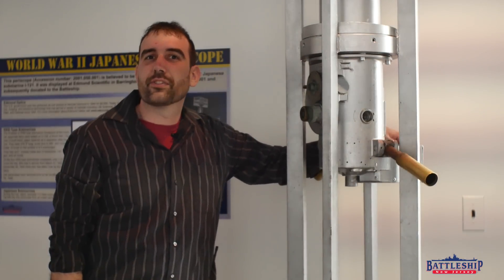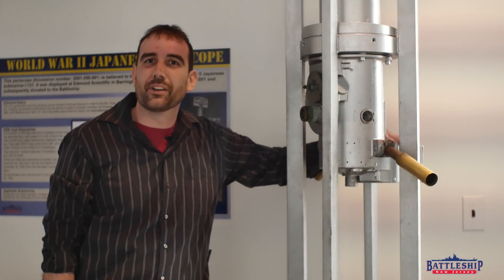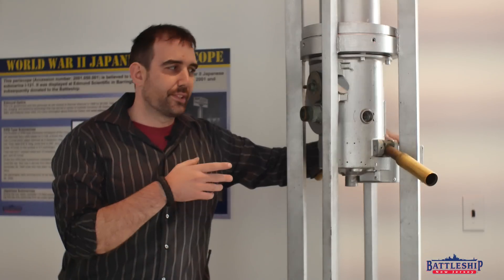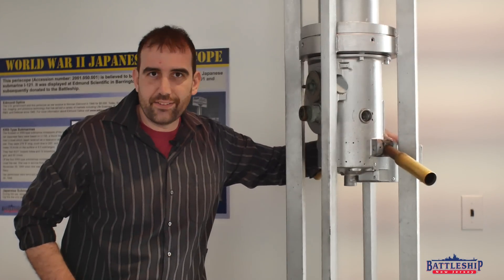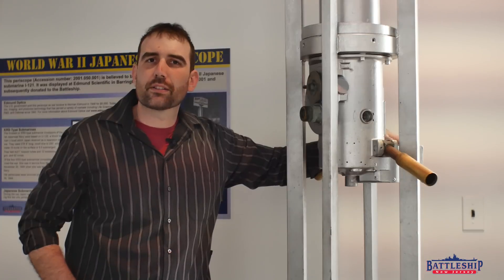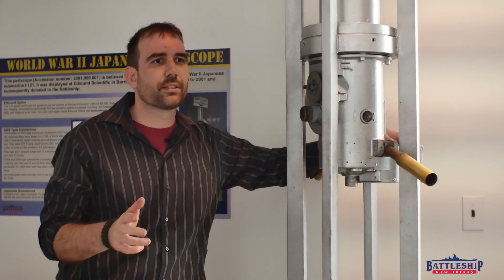Hi, I'm Ryan Szymanski, Curator for Battleship New Jersey Museum and Memorial. We're down in our visitor center at our submarine periscope, and today we're going to do a whole video on periscopes. Would you believe it if I told you that the battleship has more periscopes than an entire fleet of submarines? Let me explain.